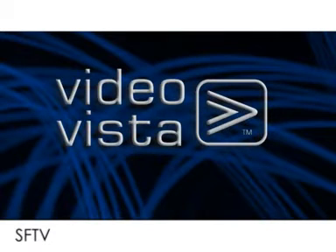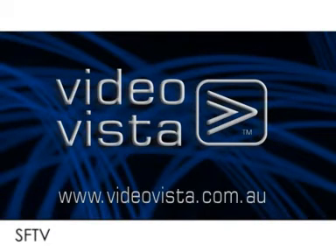Advertise your business today with online video. VideoVista.com.au